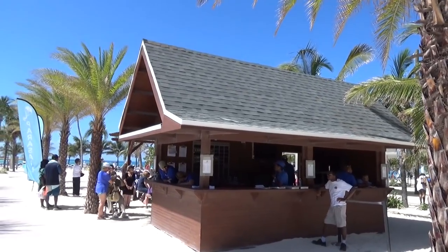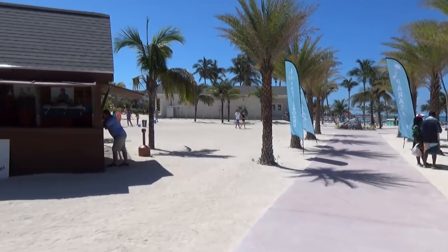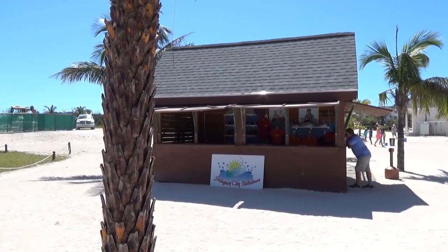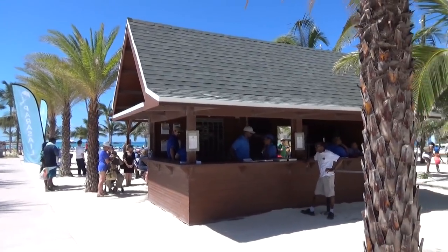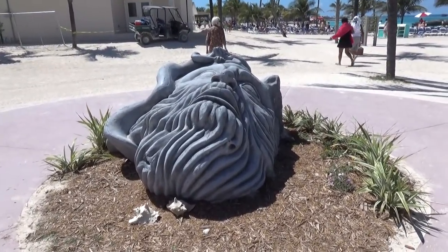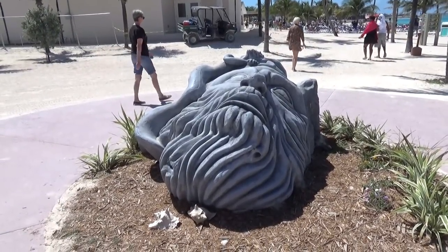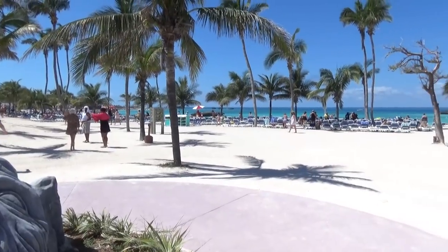Now if you signed up for an excursion you get checked in right over here, and if you want to buy souvenirs from your trip to Stingray City you go over there. You get off the boats right here, walk in, and it's one of the first things you see. There are also a couple of different sculpture-type pieces — my favorite is a big old Poseidon head or something like that, one of the first things you see when you come in.